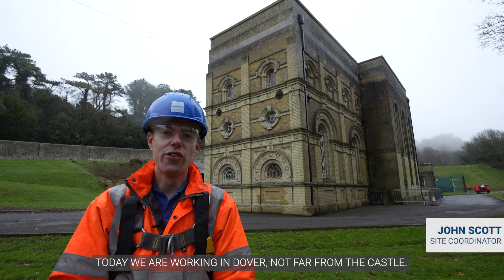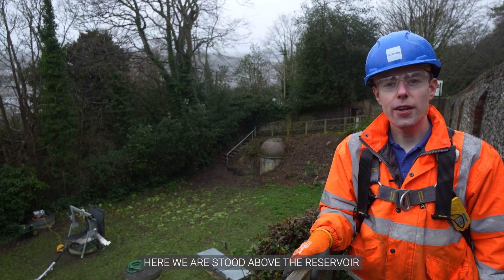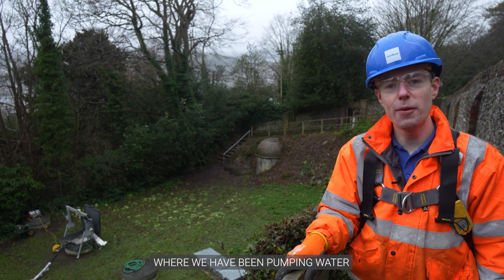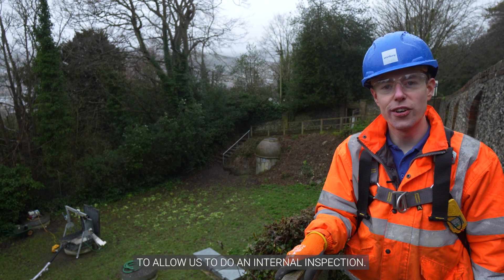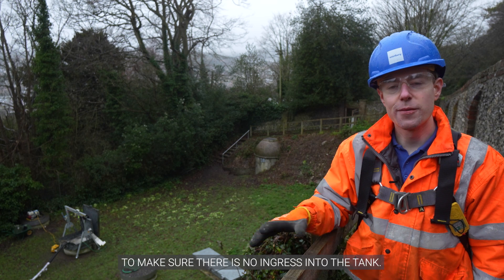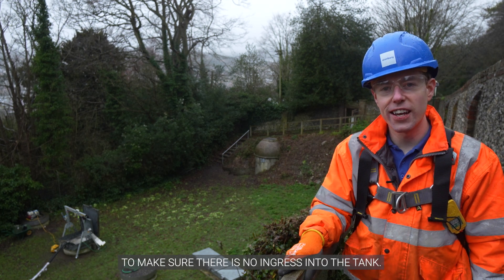Today we are working in Dover, not far from the castle. Here we are stood above the reservoir, overlooking the roof where we've been pumping water to allow us to do an internal inspection. We've also carried out a flood test across the roof to make sure there is no ingress into the tank.